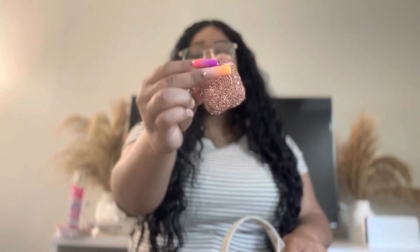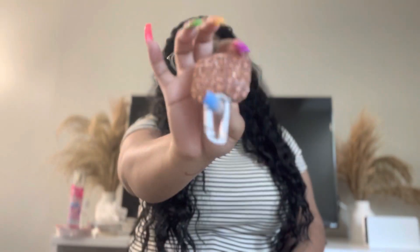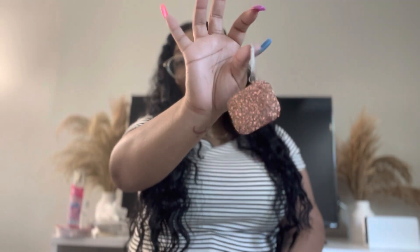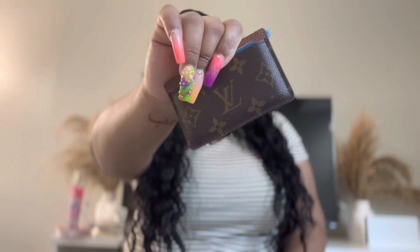I have my AirPods — from Apple, of course. The case is from Five Below and it was five dollars but it's super cute. I love cases that have a little hook so I can clip them to my pants while I'm working for easy access.